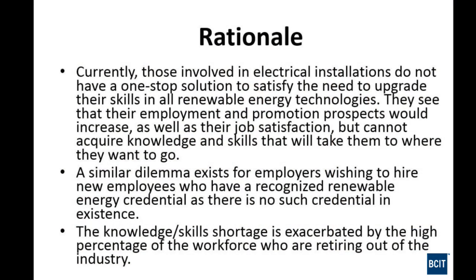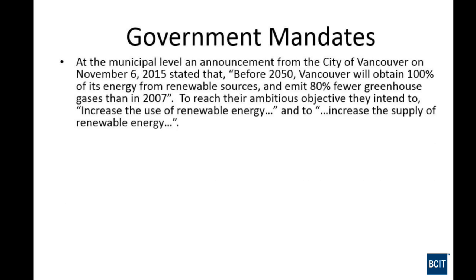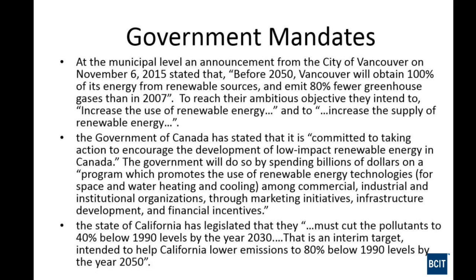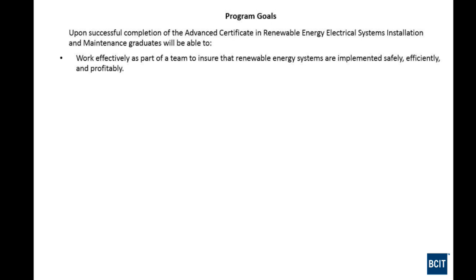There's also a skills shortage based on retirements across all industries. At the municipal level, the City of Vancouver has mandated far fewer greenhouse gases. The government is committed to encouraging low-impact renewable energy in Canada. California is cutting pollutants to 40% below 1990 levels by 2030. There are lots of driving forces we hear about pretty much every day.